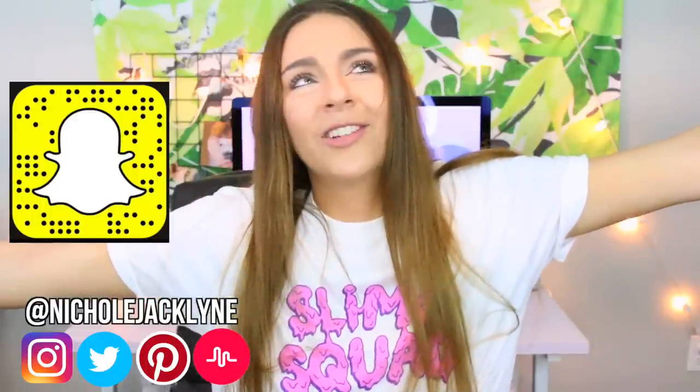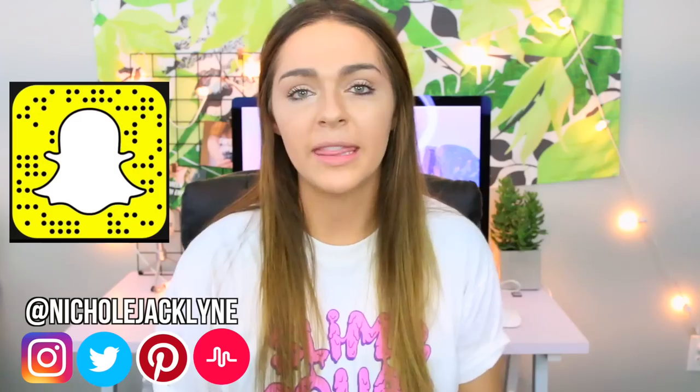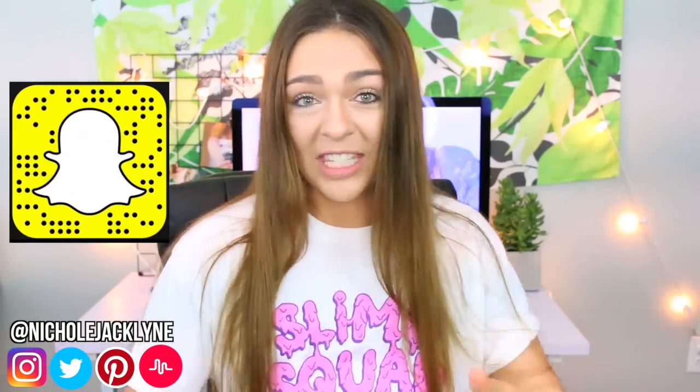Hi everyone! Welcome back to my channel. Today I'm doing a slime review part 2. I decided to purchase from the top Etsy shops, the top Instagram slime shops, to find out if they're worth your money. If you guys are new to my channel, subscribe down below. Get this video to 15,000 thumbs up.